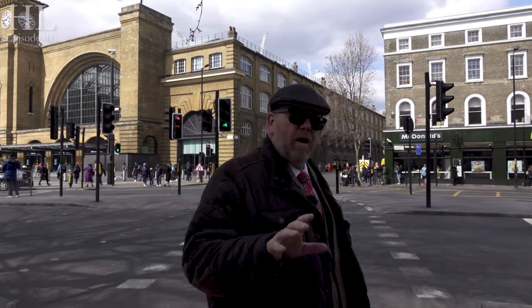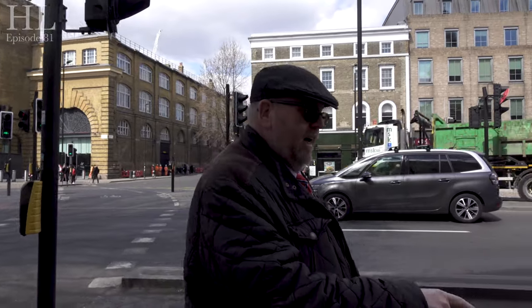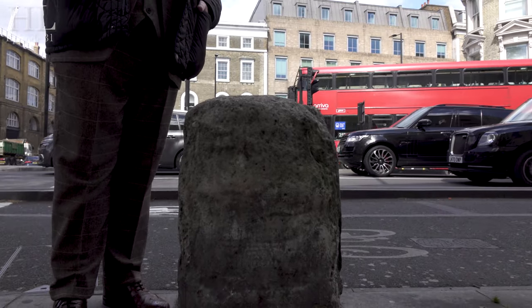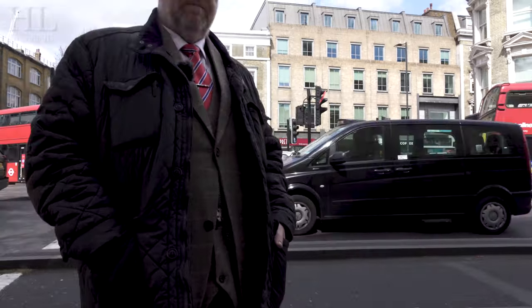One of the things that people walk past every day in King's Cross and never know what it is, is this funny thing here. This is actually a milestone — the King's Cross milestone. In that direction it's one mile from Holborn. So there you go. Keep an eye out for these; there are lots of them still in London all around.